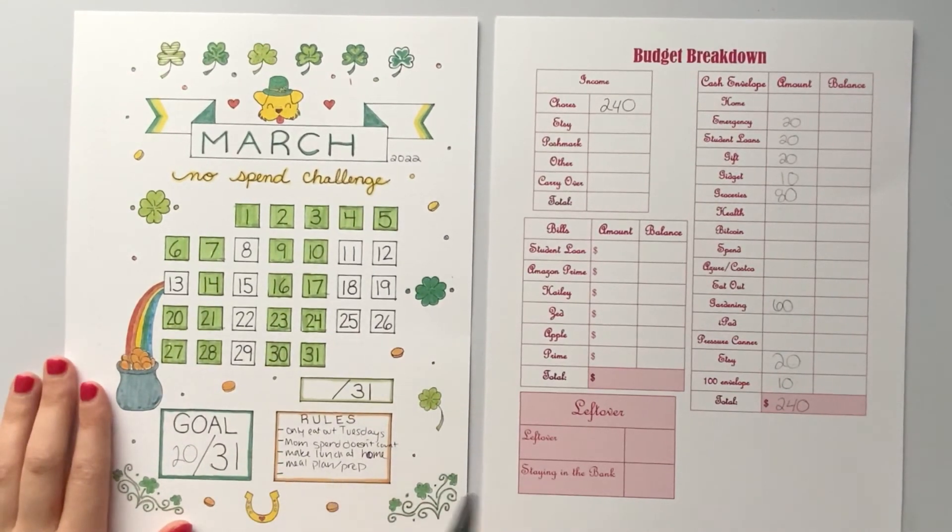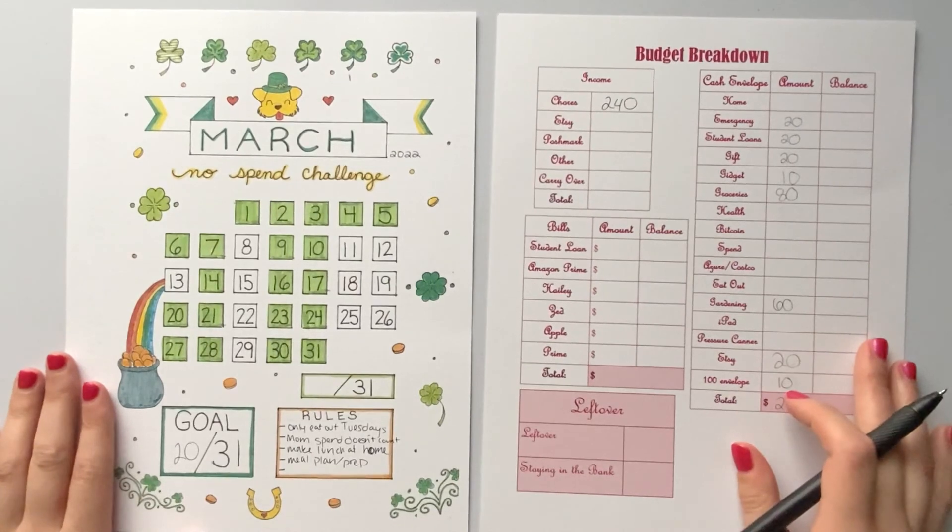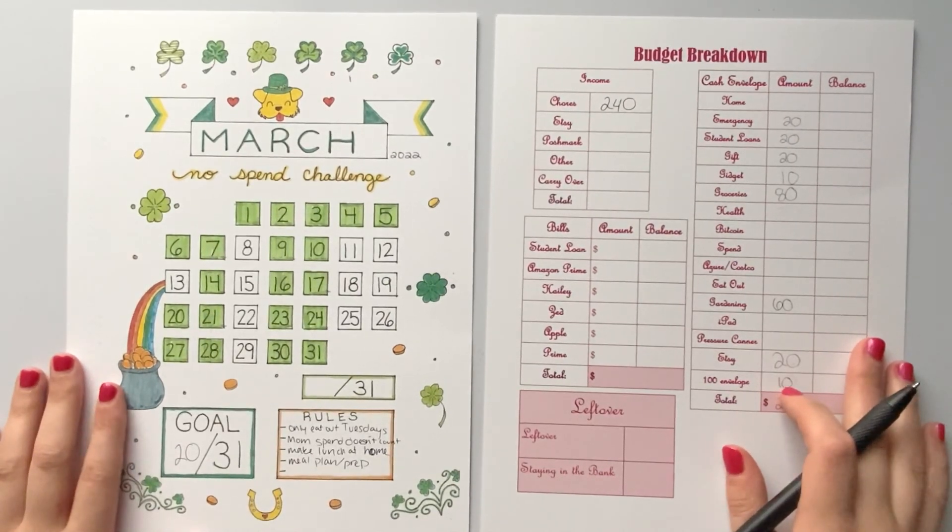That is everything for my budget breakdown for this coming Friday the 11th. Please like and subscribe and share if you like the video, and I'll see you next time. Bye-bye.